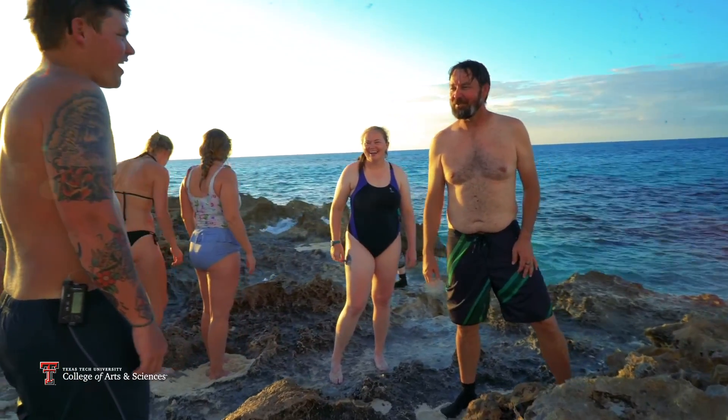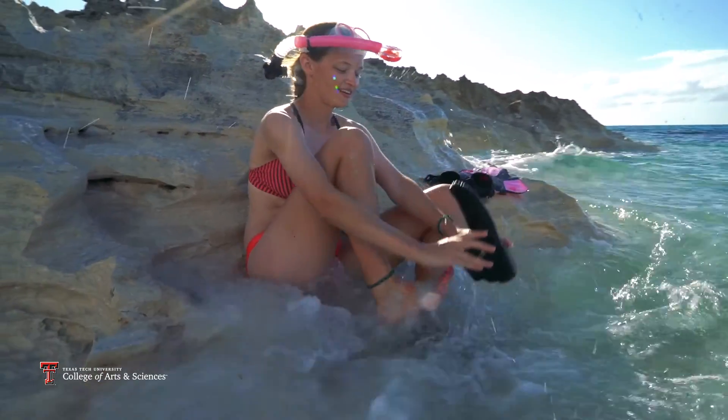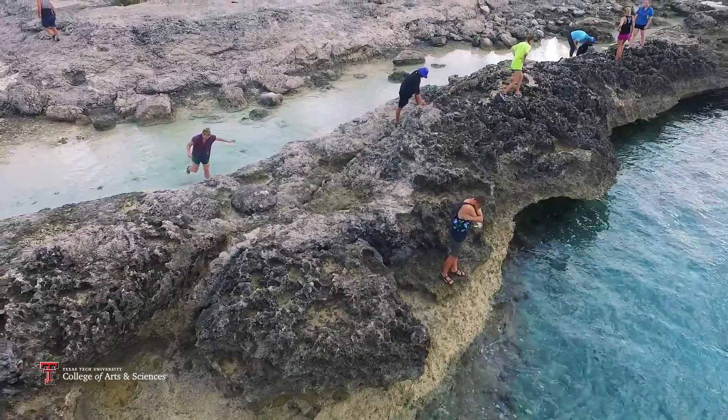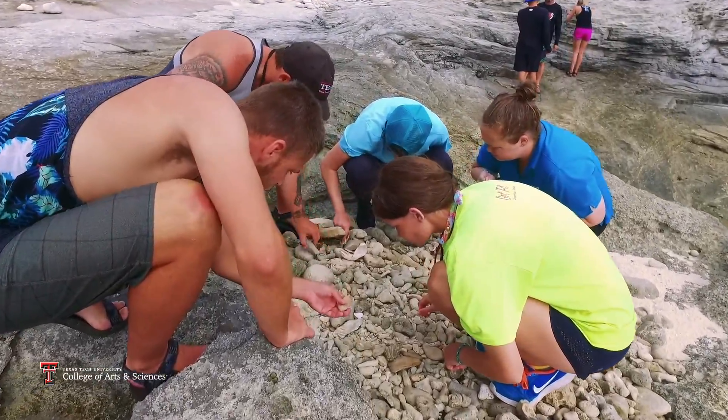To understand ancient rocks it's best to have viewed something to do with the modern. I think it's important that all students have some modern environment ground-truthing, and San Salvador is ground-truthing for what we study in the Permian Basin. All this stuff that we're sitting on is basically still alive today and this is what we're swimming over. It's really neat to be able to walk on this, map it out, and compare it to what's out there.